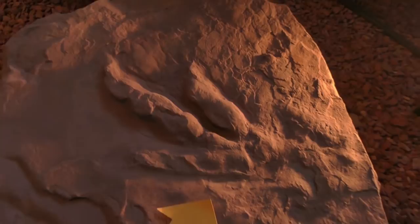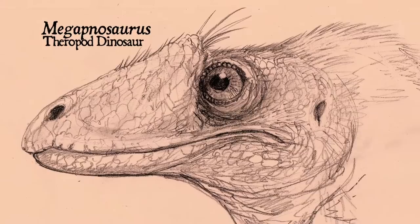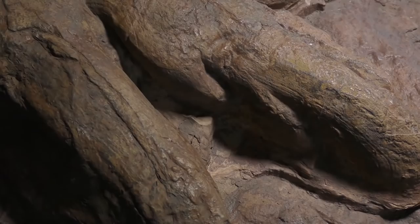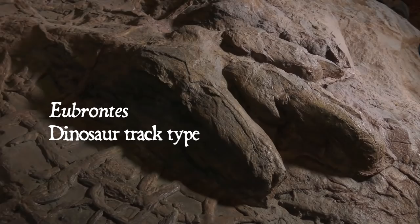These Grallator tracks were most likely made by a small theropod dinosaur similar to Megapnosaurus, whose bones have been found in the slightly younger Kayenta formation. While Grallator tracks are by far the most abundant dinosaur tracks at this site, there are larger theropod tracks here as well. This track type is called Eubrontes, and it was left by the apex predator in this ecology.